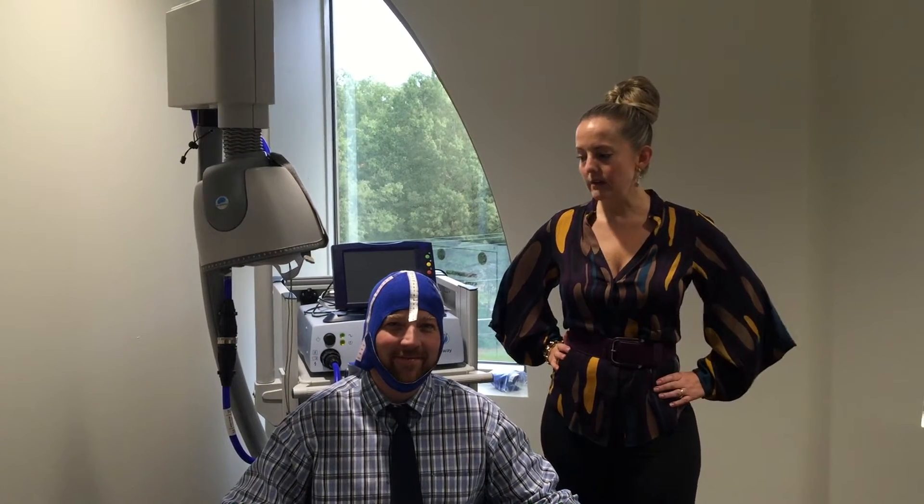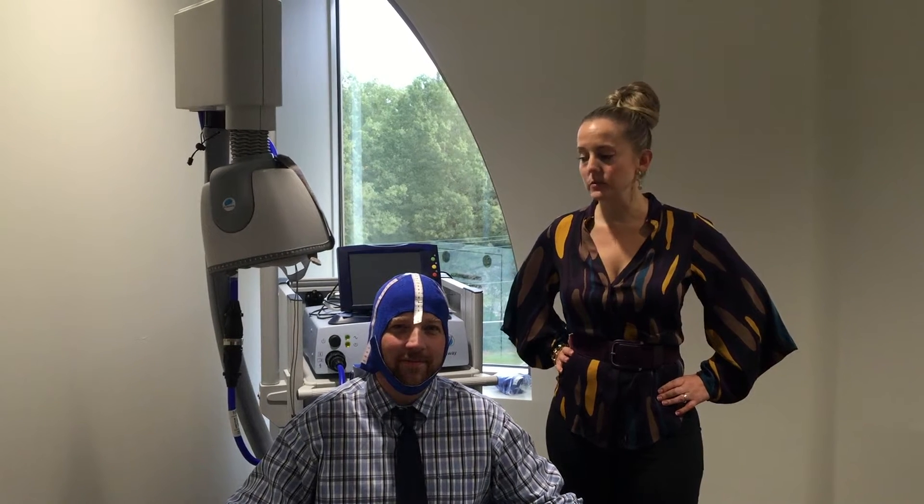Hi, this is Dr. Jenny Byrne of Cognitive Psychiatry of Chapel Hill. I'm here today to do a quick video to show you a little bit about our new system for deep transcranial magnetic stimulation, or DTMS for short. I have our office manager, Jimmy Pleasance, here with me. He's in the role of the patient and I'm just going to tell you a little bit about how we run this program here.